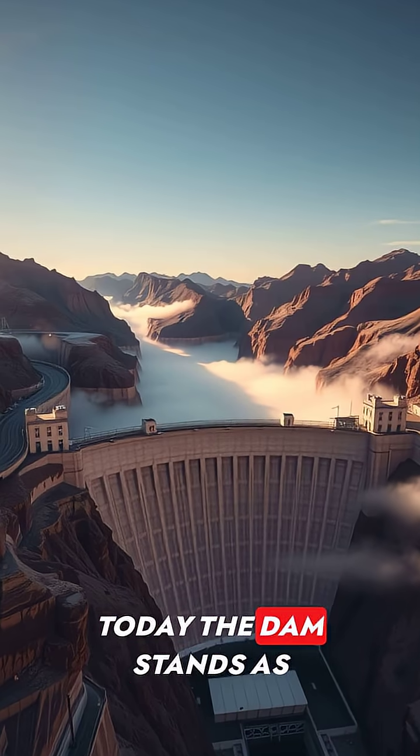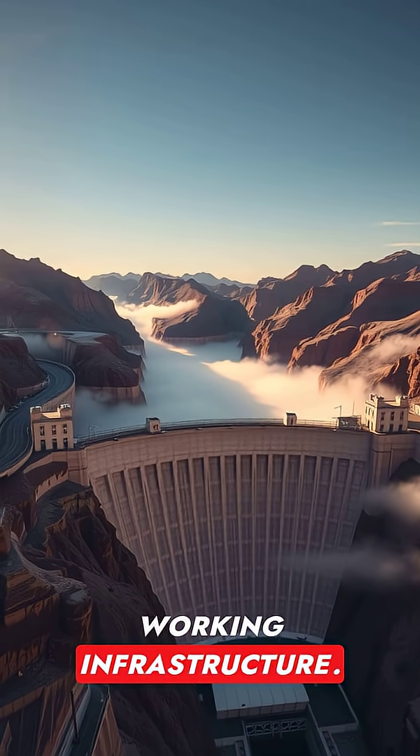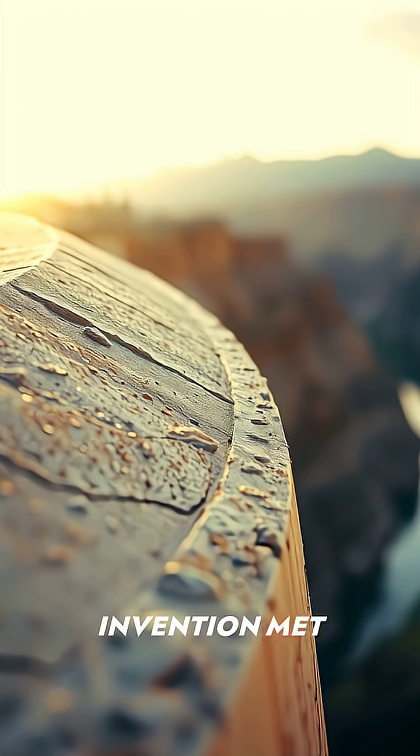Today, the dam stands as both monument and working infrastructure. Invention met infrastructure here, leaving a legacy carved in concrete.